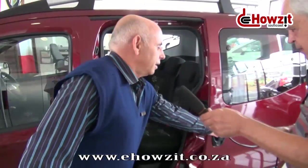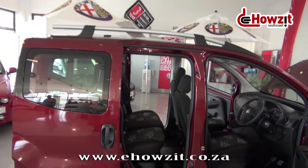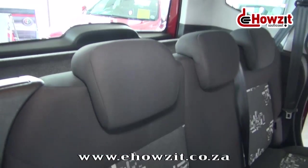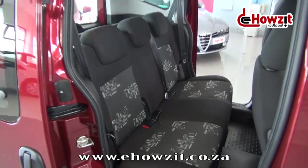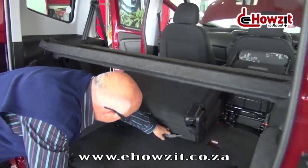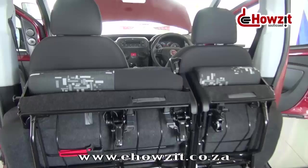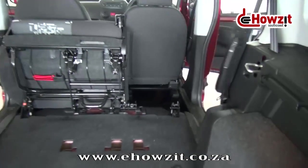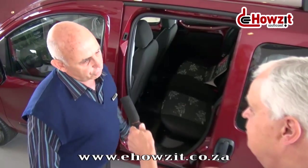What intrigues me is this sliding door feature at the back. If we open the door, we notice immediately the easy ingress that you have to the vehicle. And that doesn't stop there — if we go to the other side of the vehicle, we have another sliding door, which really makes for easy access and exit and nobody has to climb over anybody. Once you have folded the seats forward, you also have very easy access to any load or luggage in the back. You can configure the seats from a five-seater to a three-seater, four-seater, or two-seater.